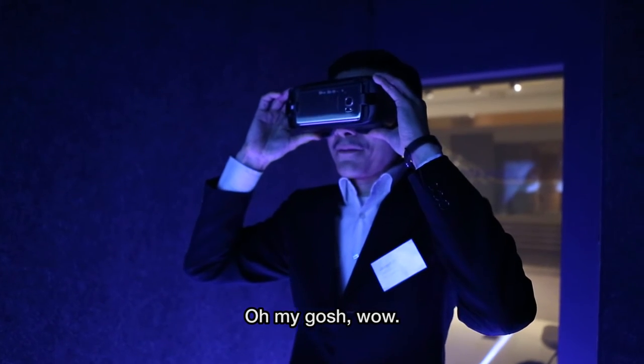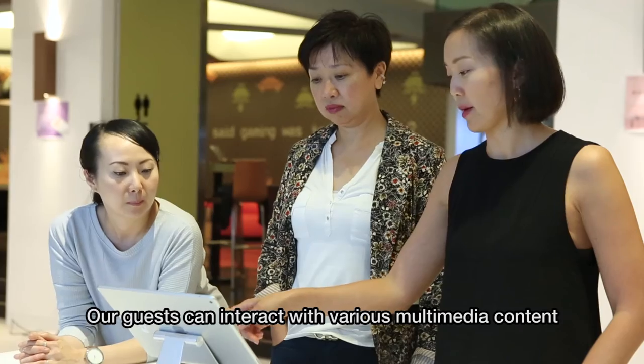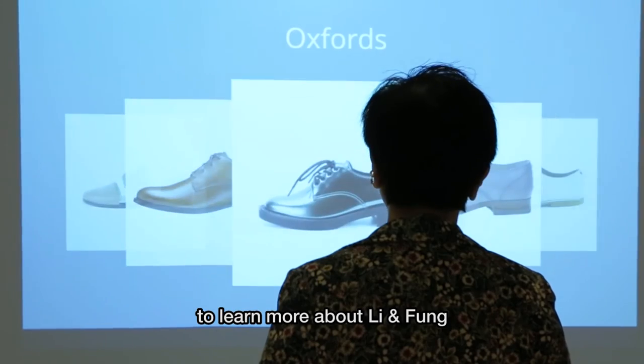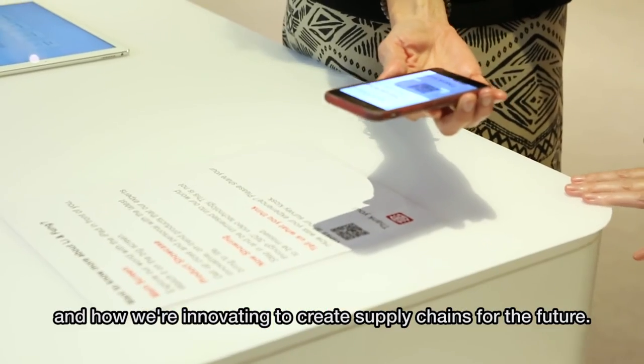Oh my gosh, wow! Right now we're showing an RFID enabled factory. Our guests can interact with various multimedia content to learn more about Lianfong — who we are, what we do, and how we're innovating to create supply chains for the future.